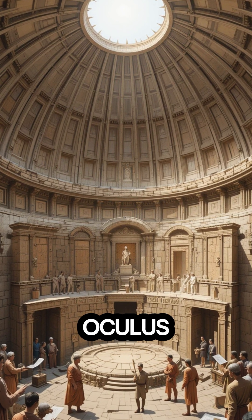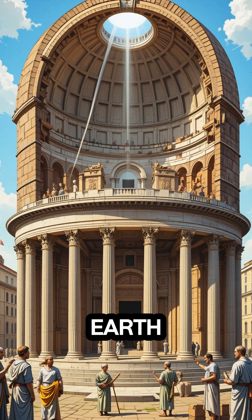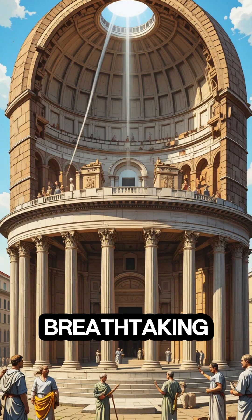At its center, the oculus — an open skylight — floods the space with sunlight, connecting Earth and sky in a breathtaking display.